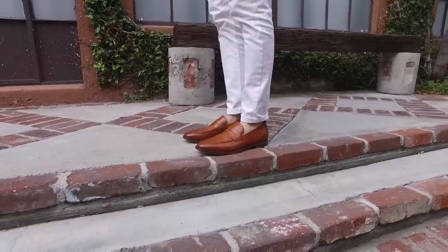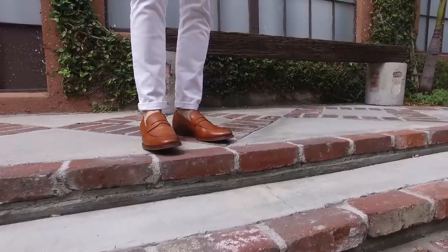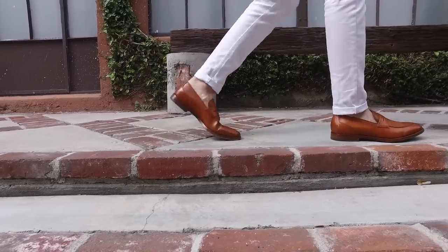First up is the leather loafer — always a staple. This is something I would personally wear with denim, very casual but seamless, so a blazer and denim shirt like this outfit right here. These are by Gordon Rush, made in Italy — a quality shoe. They're going to look great with a suit or with jeans. I'd stay away from shorts with these — it'd be a little too old man-ish.